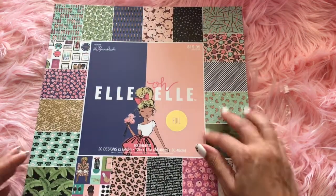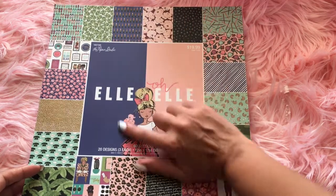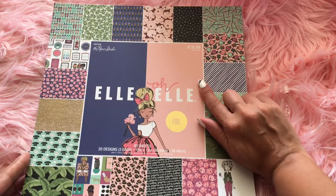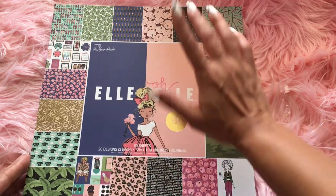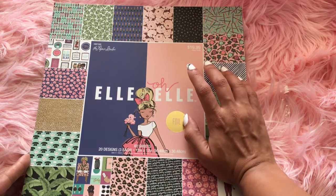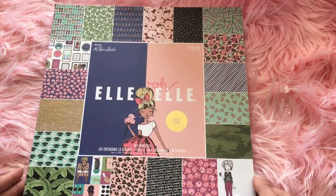Hobby Lobby. So I got quite a bit of the LOL collection. Starting with this, I got the LOL by the Paper Studio. I got the foil, 60 sheets, 20 designs paper pad. This is the 12 by 12. So these are all the patterns that you get. I thought it was super adorable.